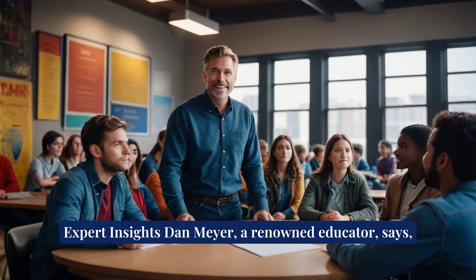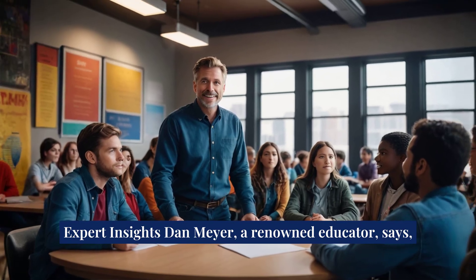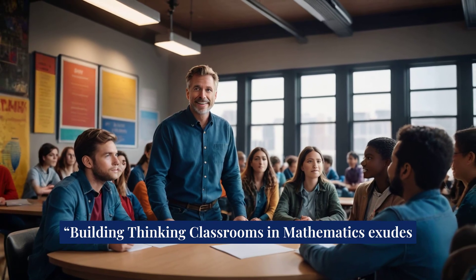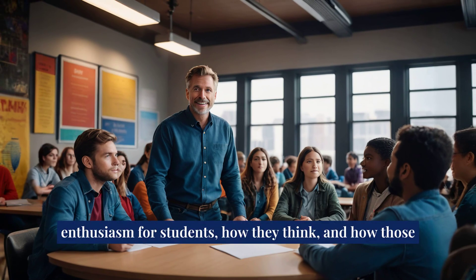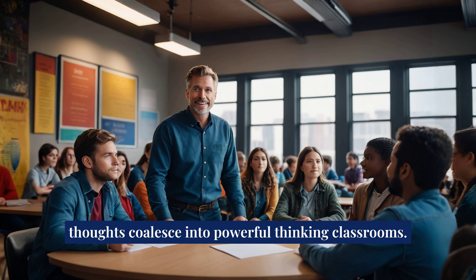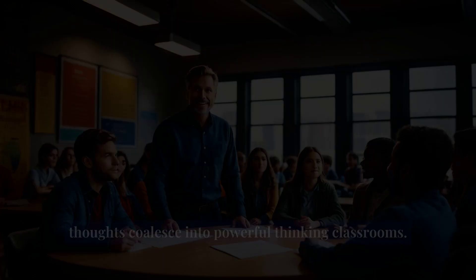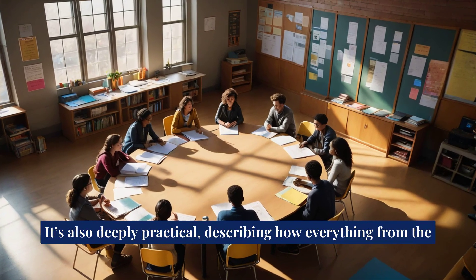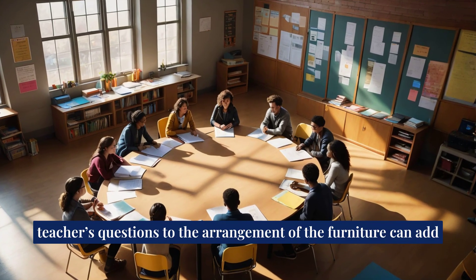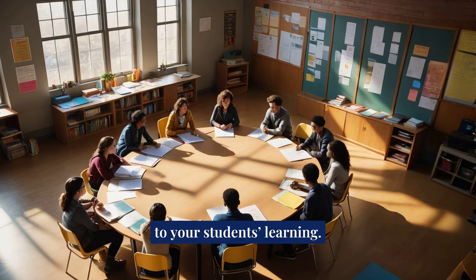Expert insights: Dan Meyer, a renowned educator, says, "Building thinking classrooms in mathematics exudes enthusiasm for students, how they think, and how those thoughts coalesce into powerful thinking classrooms. It's also deeply practical, describing how everything from the teacher's questions to the arrangement of the furniture can add to your students' learning."